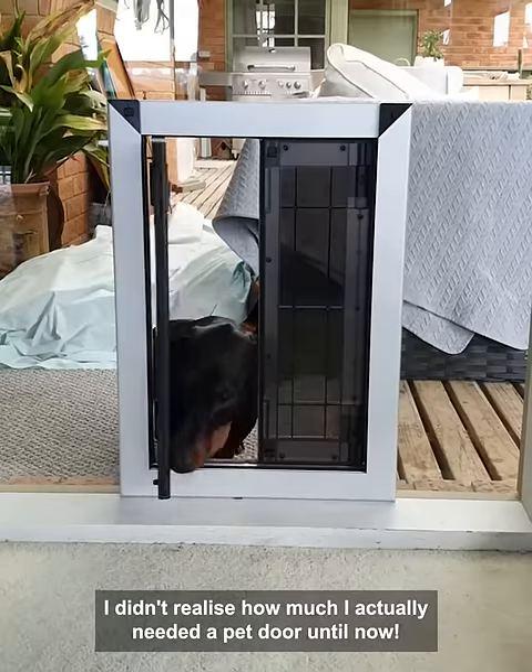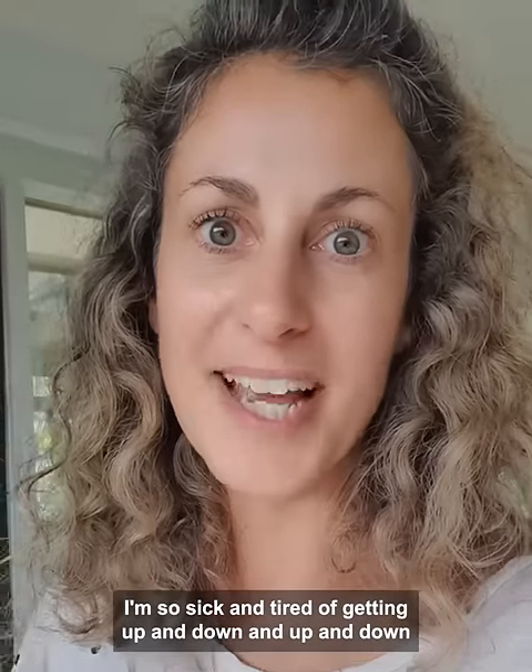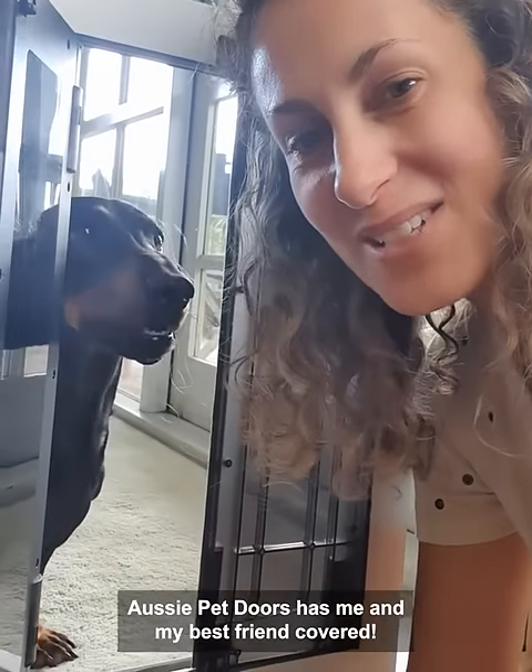I didn't realise how much I actually needed a pet door until now. I'm so sick and tired of getting up and down just to let my dog out. Aussie Pet Doors has me and my best friend covered.